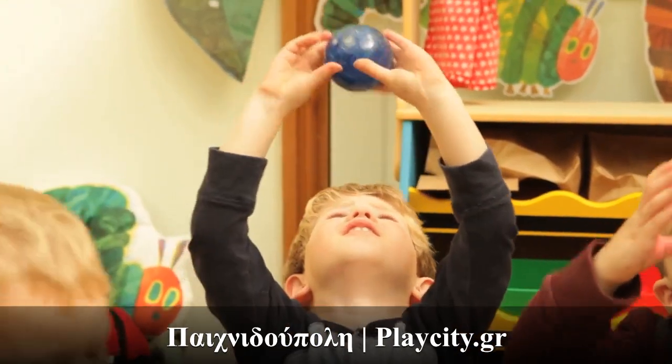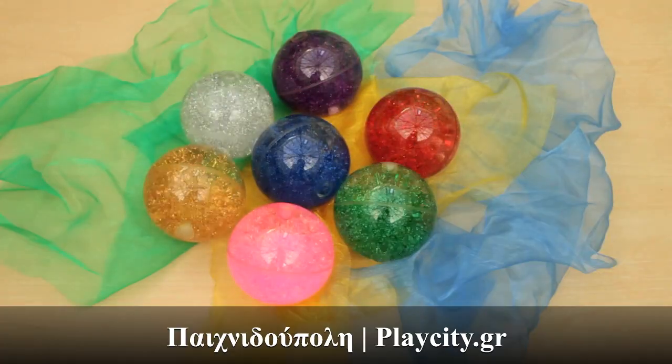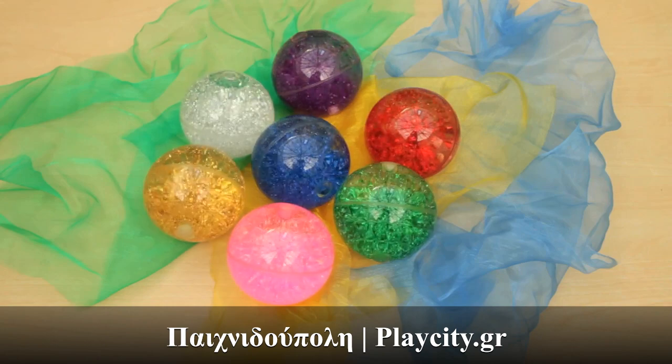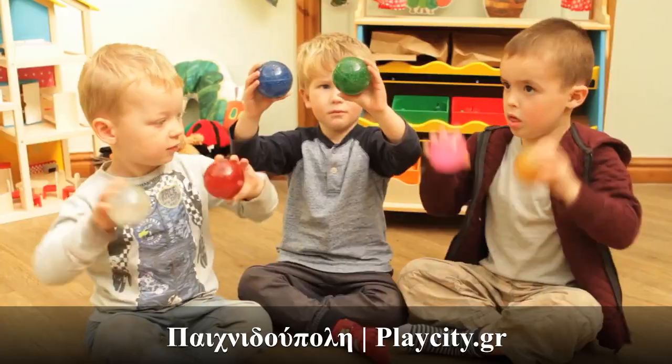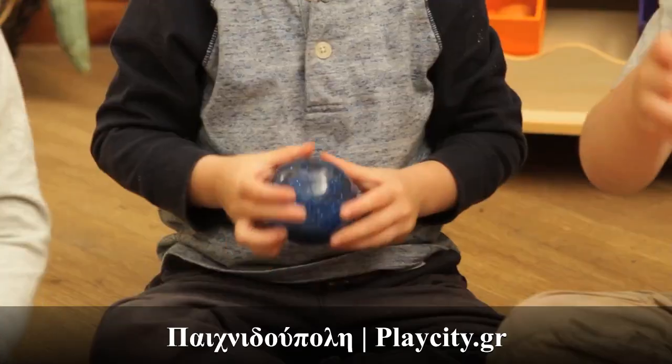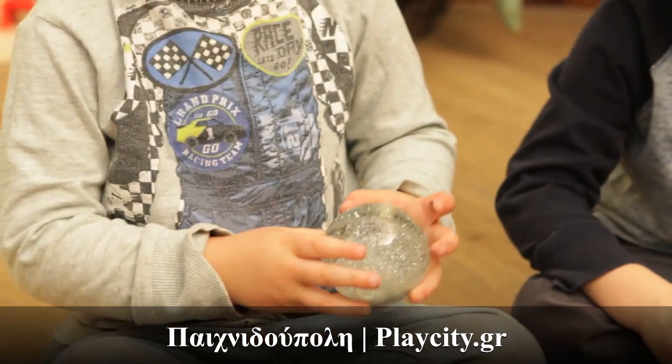With fascinating sparkling star dust in red, silver, gold, green, blue, pink and purple, which swirls around the inside of the balls as they are moved, lifted or spun around. Ideal for boys and girls from 3 years of age.